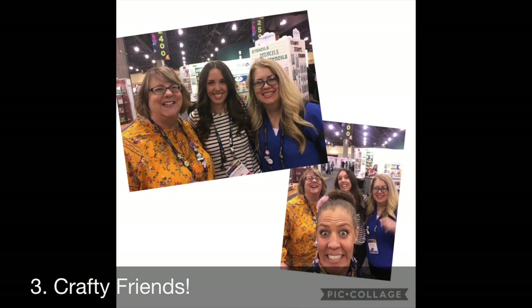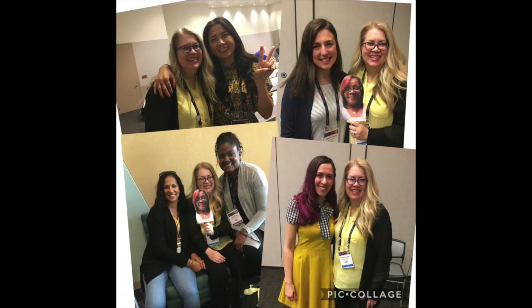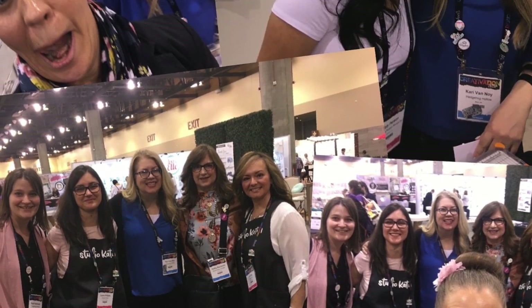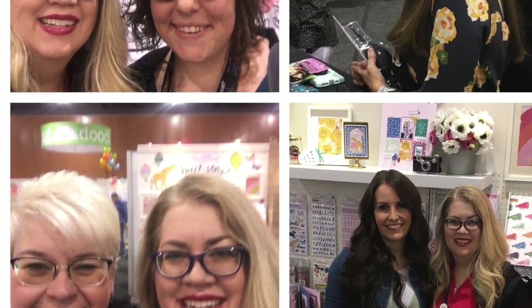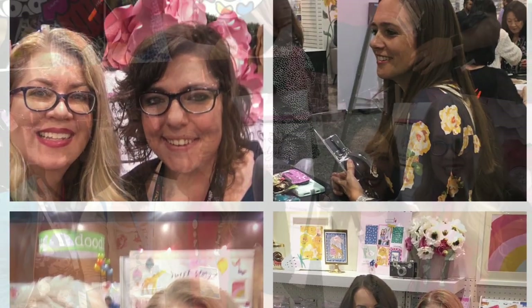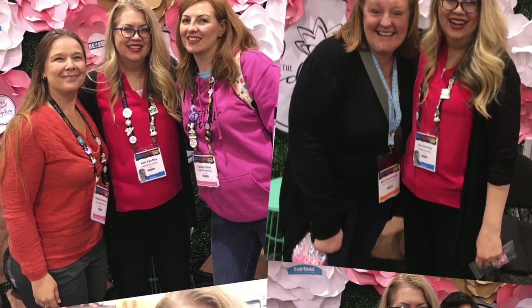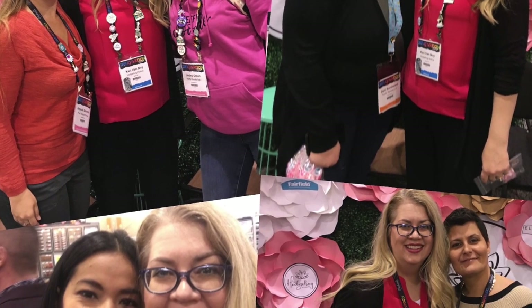My third and final favorite best thing at Creativation is crafty friends. There are so many crafty people there to meet, and sometimes I'm in shell shock a little bit and forget to take pictures. I did miss a picture with a few crafty people that I really wanted to get a picture with, but look at all these some of my favorite people. I met some new ones, got to see some other friends that I've seen in past years, and it's always one of my favorite and best things of Creativation.